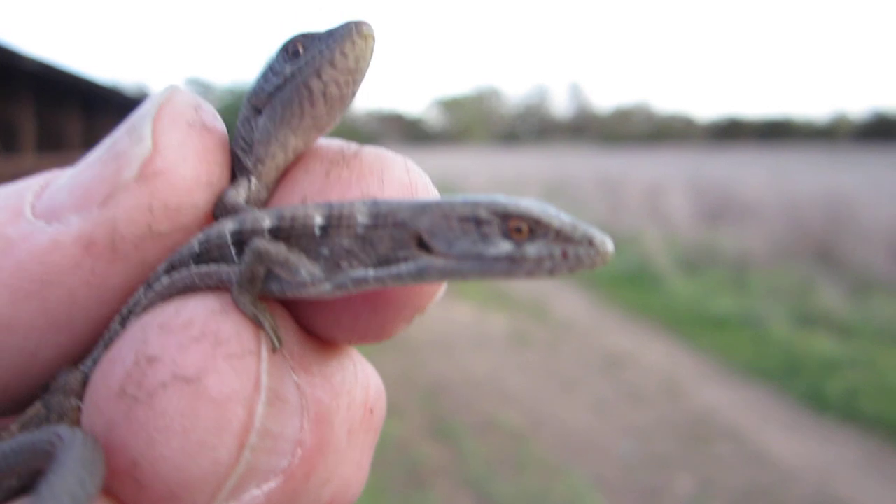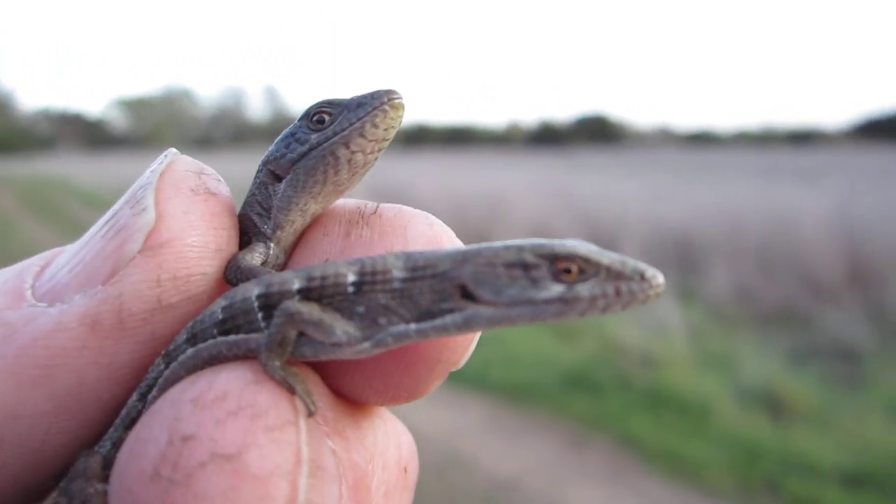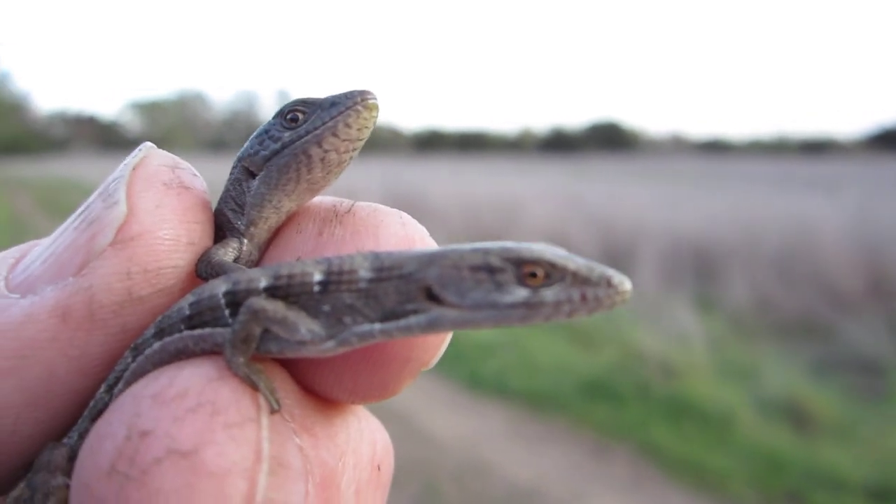This is, from what I understand, the coastal alligator lizard, found in the San Francisco Bay Area, South Bay.